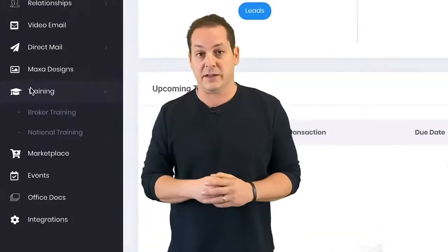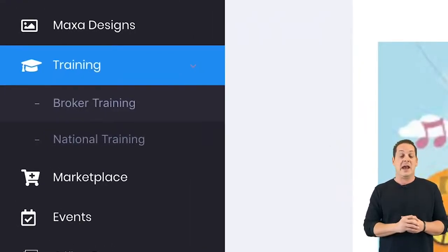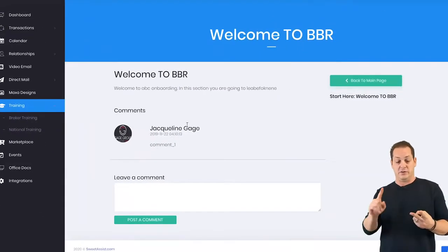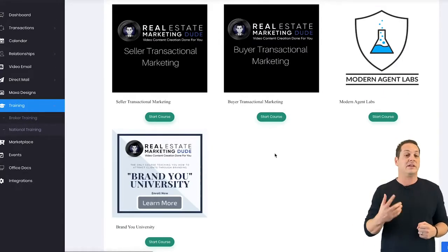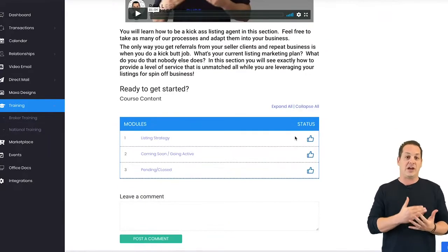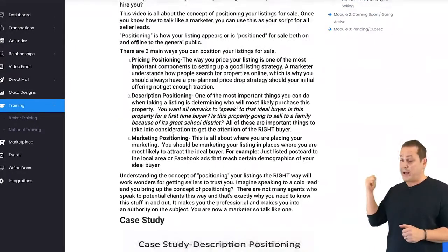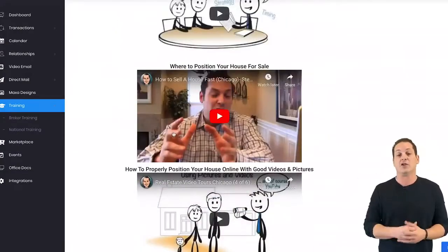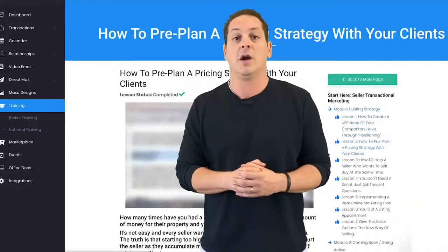Sweet Assist has a full marketing university full of training and support ranging from topics by industry experts — anywhere from video marketing to social media marketing to advanced scripting. Literally every single topic from a marketing or lead generation perspective that your agents may want more information on, we already have in our library, which allows you to spend time doing the things that make you money as a broker.